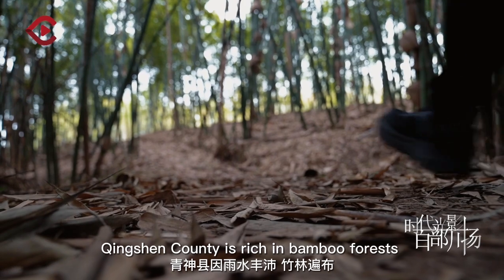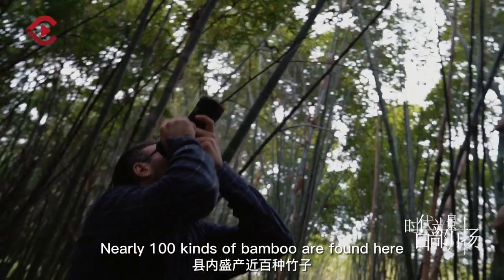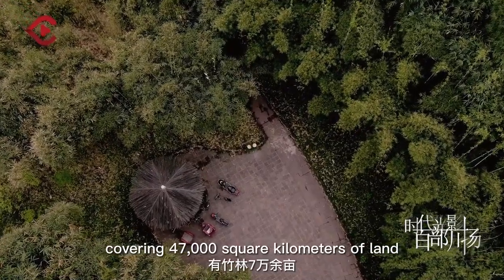Qingxin County is rich in bamboo forests due to the abundant rainfall. Nearly 100 kinds of bamboo are found here, covering 47,000 square kilometers of land.